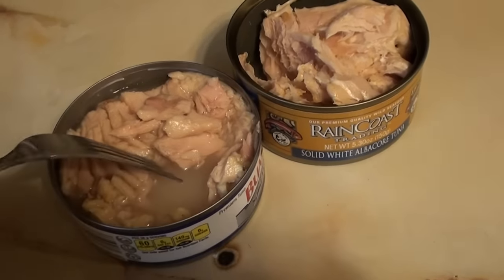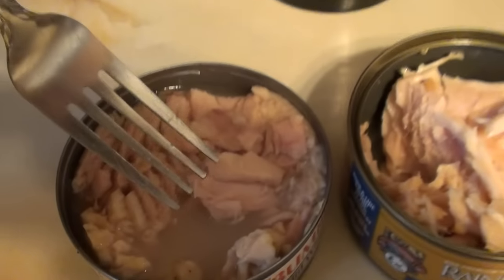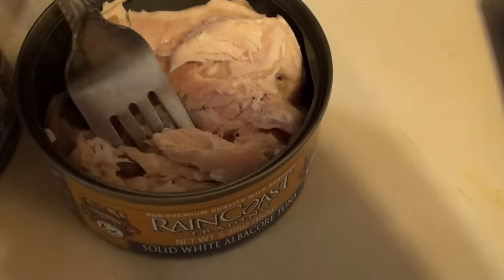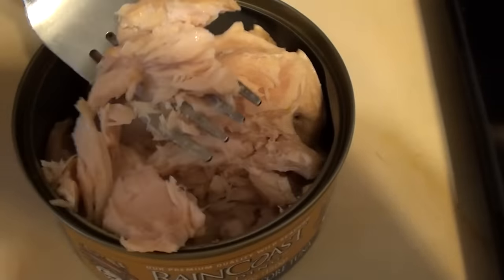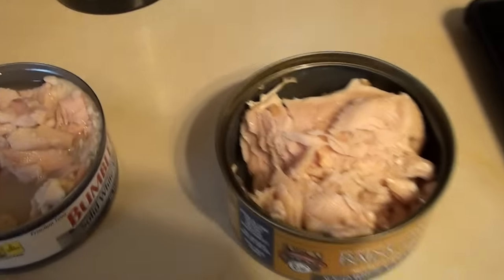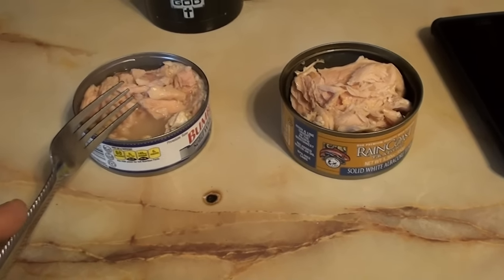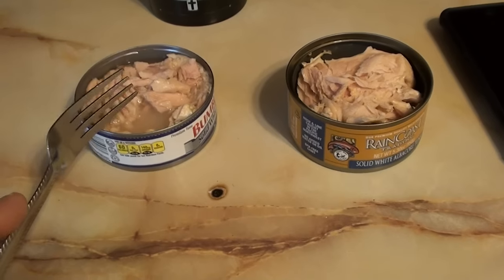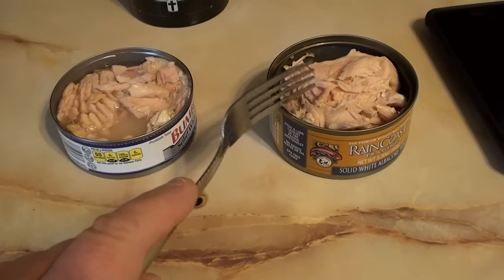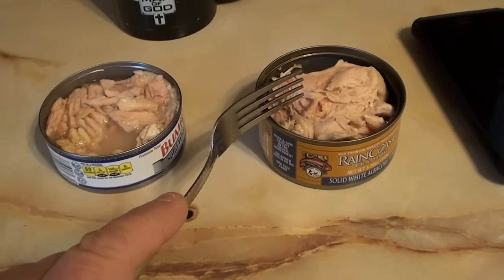The Bumblebee is good, don't get me wrong, and if you like albacore it is good. But it doesn't have the same punch as the Raincoast. The Raincoast just tastes incredible. You're getting the punch from a drained can of Bumblebee here in this Raincoast can without any draining. It is damn good.